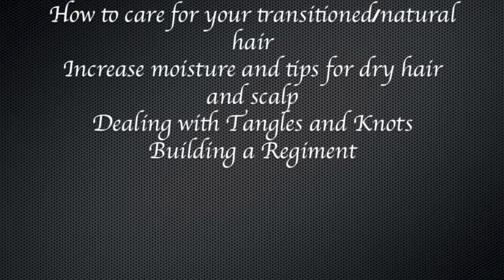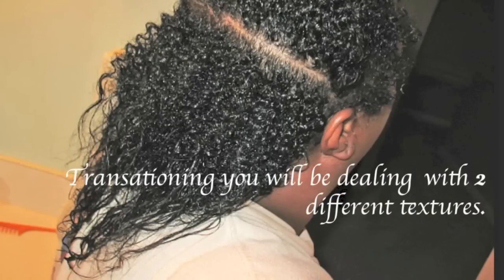We're going to talk about how to care for your transition or natural hair, building a regimen, and how to address issues of dry scalp and dry hair. These are all issues I went through when I was transitioning for nine months. The first thing I learned about my hair is that there were two textures — your relaxed ends and your curly hair.